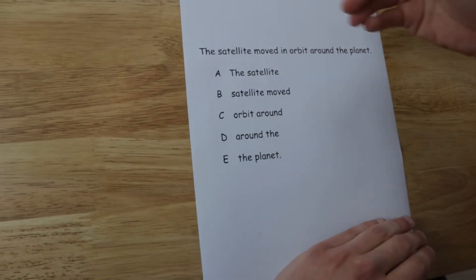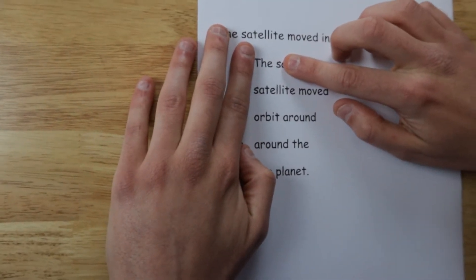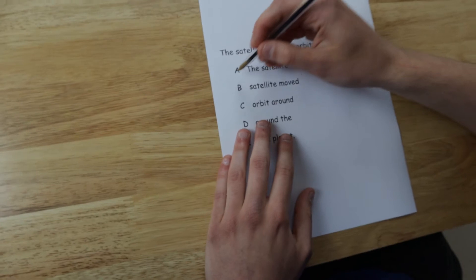So, let's work systematically — which means to work in a system or logically through the problem — and start with A. Three and one gives me the word Thess, it's not a word. Two and two gives me HESA, not a word, and then I've got ESAT. So, straight away, I can eradicate A.